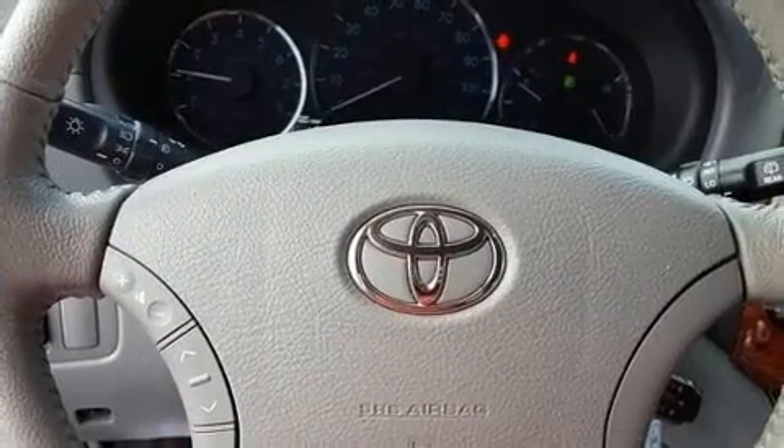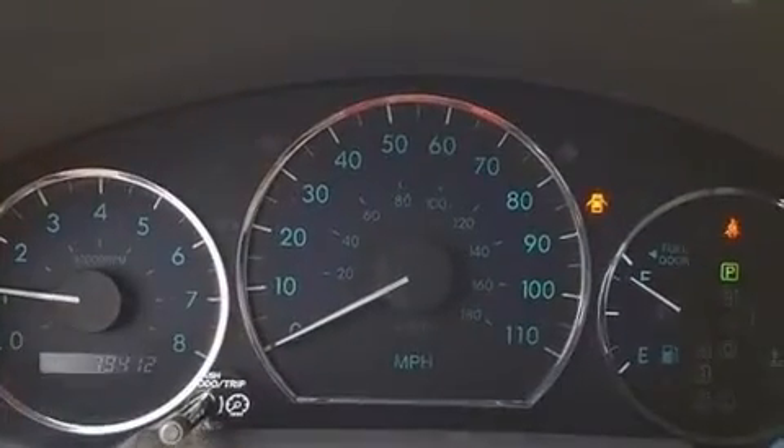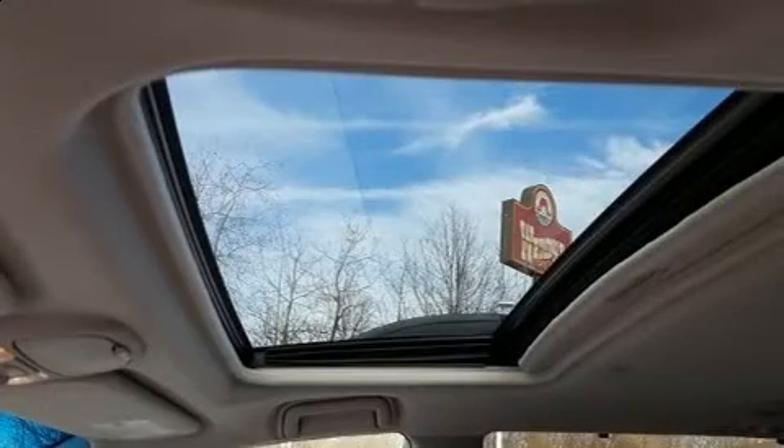It's equipped with tons of terrific amenities, but it won't break your budget, such as remote keyless entry, front and rear reading lights, front and rear air conditioning, power door mirrors and heated door mirrors, and a split folding rear seat.